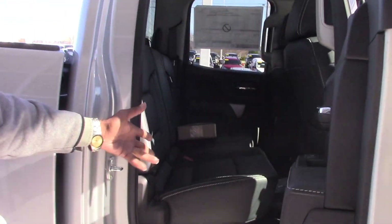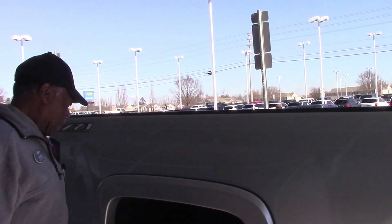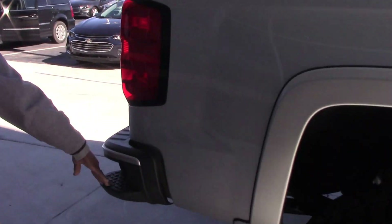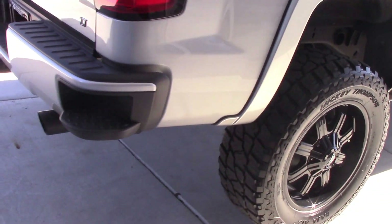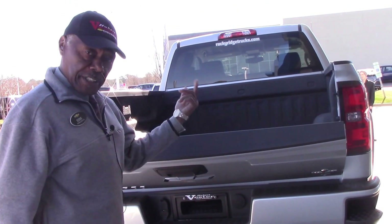You've got enough room to haul people, and for all you hard working people, spray-in bed liner. You have steps to get in the rear, it also features dual exhaust, a back-up camera, and an easy lift-lower tailgate.